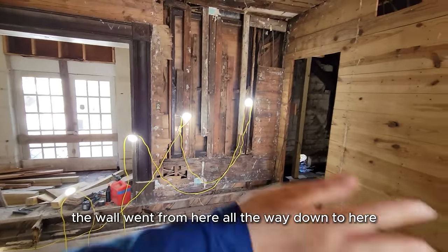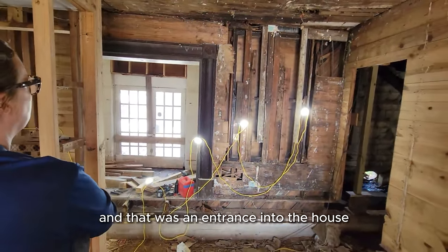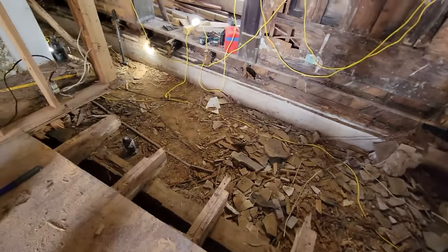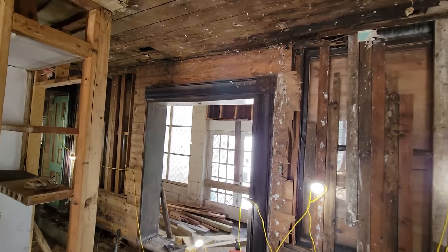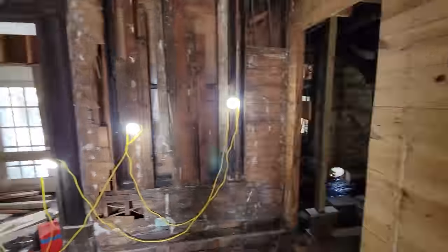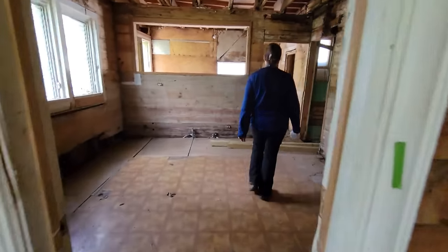You said this was like a dining room? I think so — the wall went from here all the way down to here, and that was an entrance into the house. And this is why these windows were such a big deal. As bad as things are, those windows just helped us really visualise what this place used to look like, and I'm pretty sure it was stunning. Things are about to get quite a bit worse, especially when we rip up all these floors. At least we're making progress.